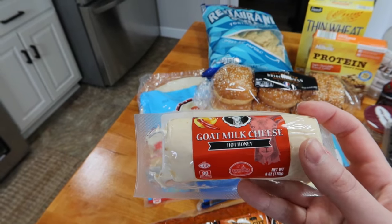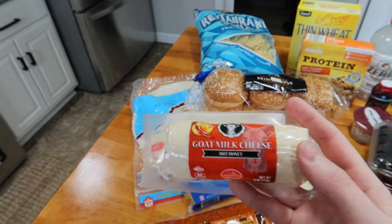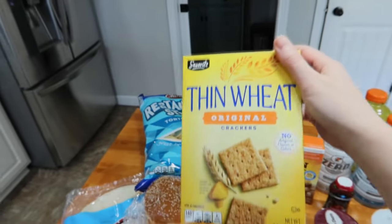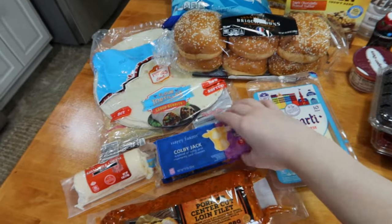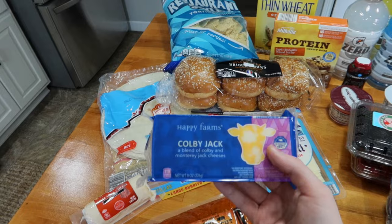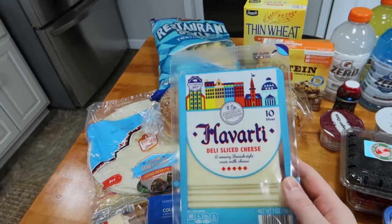One fun thing I found was this hot honey goat milk cheese. I'm thinking I'm going to have it with the sourdough that I'm making, or with crackers — I got crackers to go with it too. That'll just be a fun little snack for me this week. Also in the cheese category, I got some Colby Jack. I'm probably going to cut it into cubes for snacking, like we did last time. And then for sliced cheese, I got some Havarti.